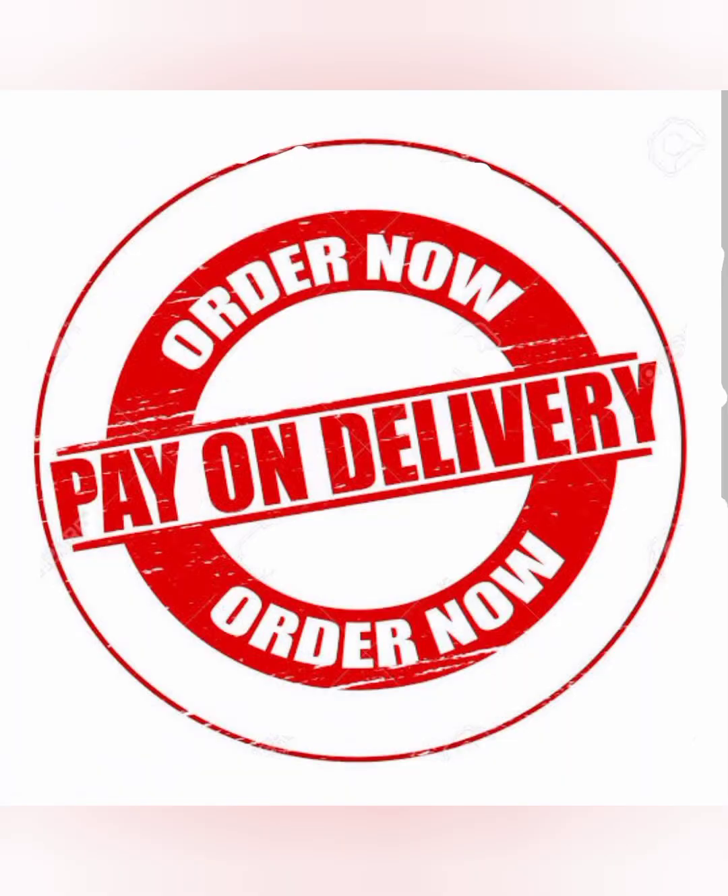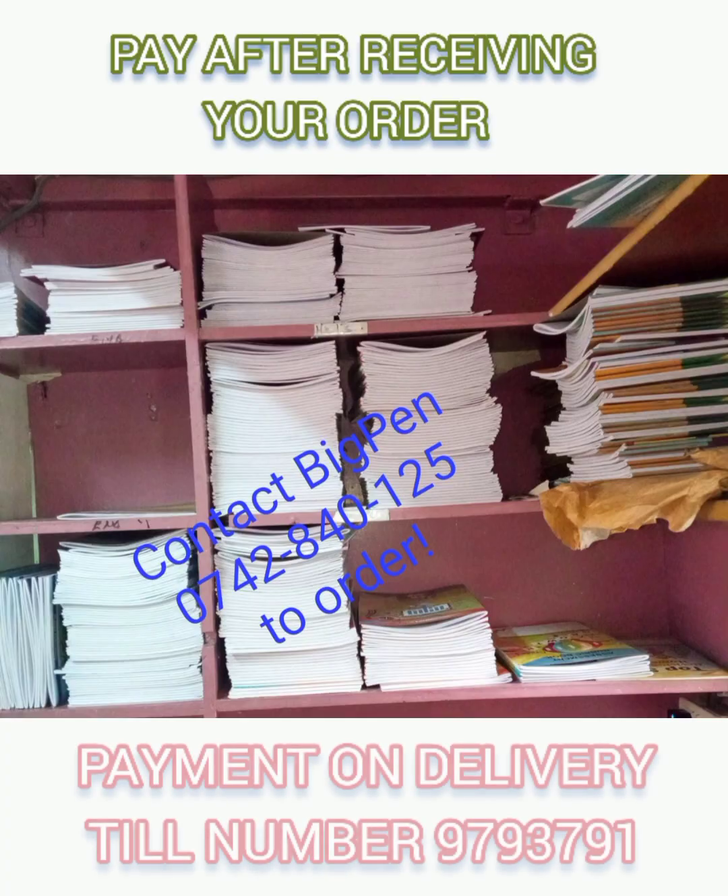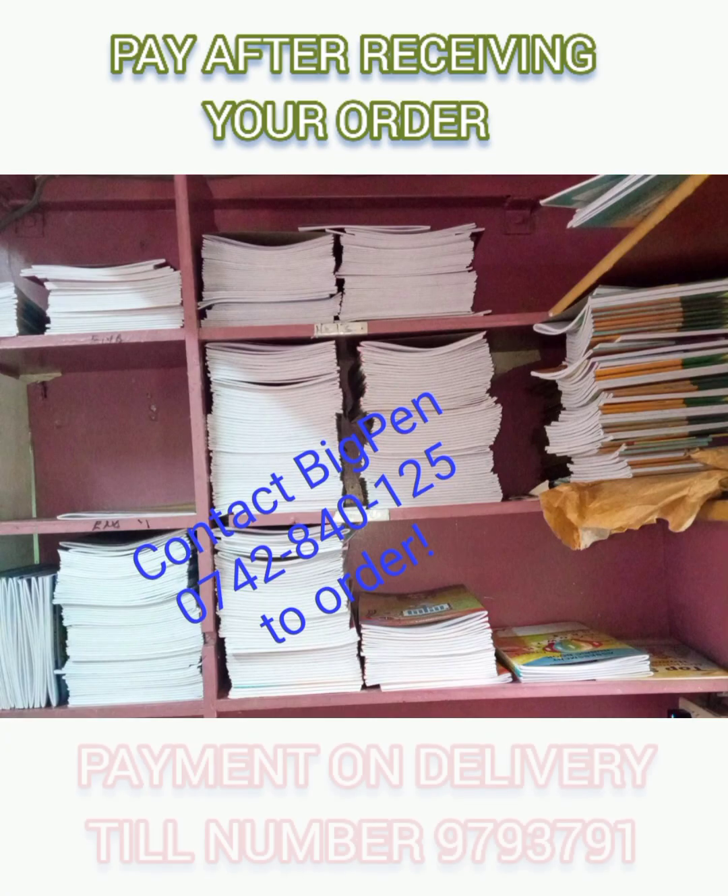The second great offer from Big Pen is that you are allowed to make payment after delivery. We use our own resources to work on your assessment books before delivering them into your school.